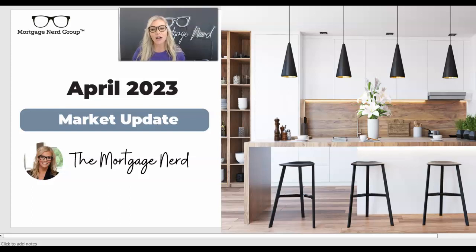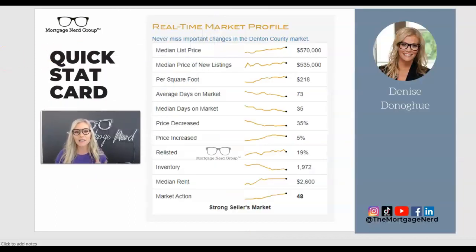First things first, I want to start with the real estate stats, and this is specifically in the DFW area. If you live in another market, I'm happy to run the statistics for you, but I'm a data nerd so I like to run just real-time current market facts. This tells you real-time what's going on with the median list price right now in Denton County, which is around $570K, new listings, the price per square foot average, average days on market, increases, decreases, inventory. I really like this average rent as well — $2,600 — which is just crazy. You can actually get a mortgage with that.